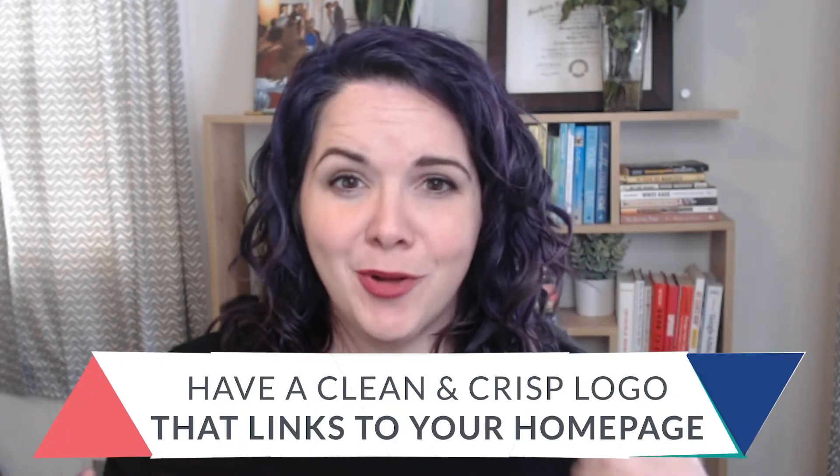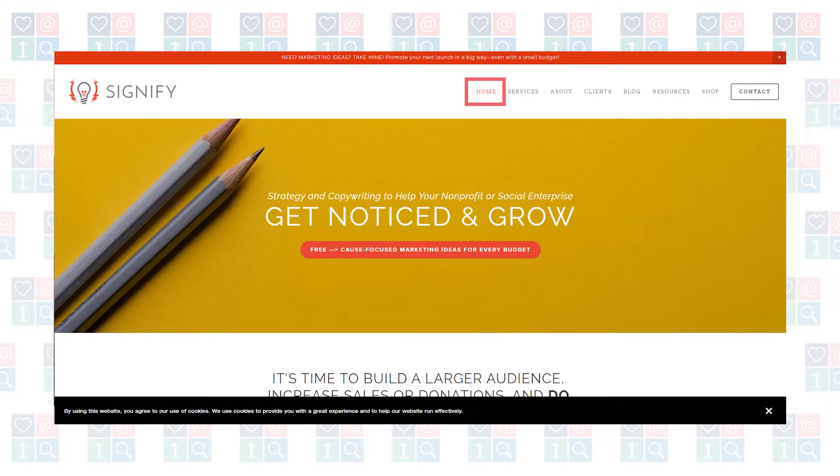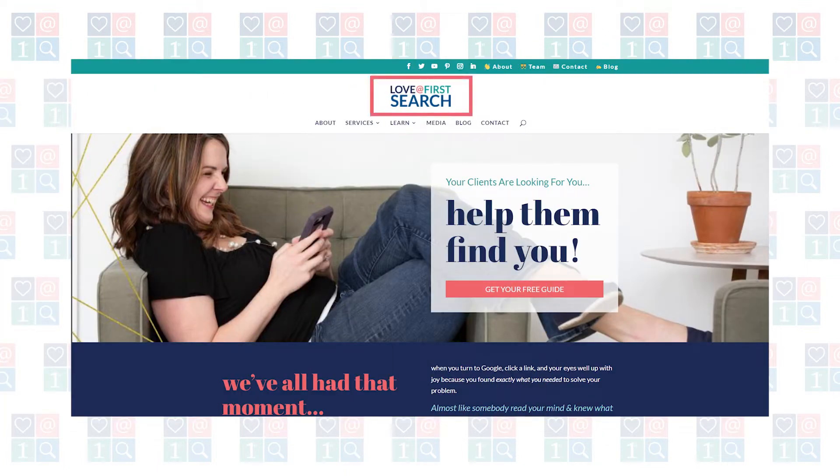The first thing every website should have: if you're using a logo, make sure it's really clear and crisp-looking. You also want to make sure that your logo links to your homepage, so if people are struggling with where they need to go next on the site, they can click your logo and find their way home. You may also want to include a link to your homepage in your navigation — this is a personal choice. Some people want that there, especially if they're working with a crowd that's a little less tech savvy. I personally think most people know the logo will get them to the homepage, so I don't have a home link in my navigation. When in doubt, leave a home link in your main navigation.